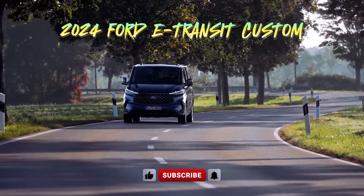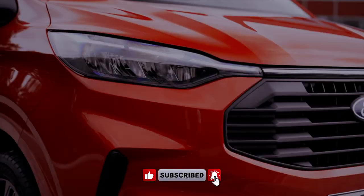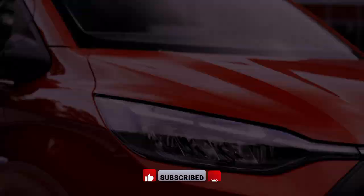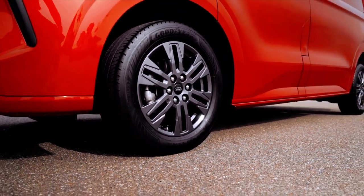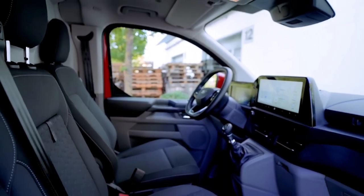Ford Pro has finally spilled the details on the 2024 E-Transit Custom, unveiling its impressive capabilities. Boasting a robust maximum payload capacity of 1,100 kg and a towing capacity of 2,000 kg, this electric workhorse means business.